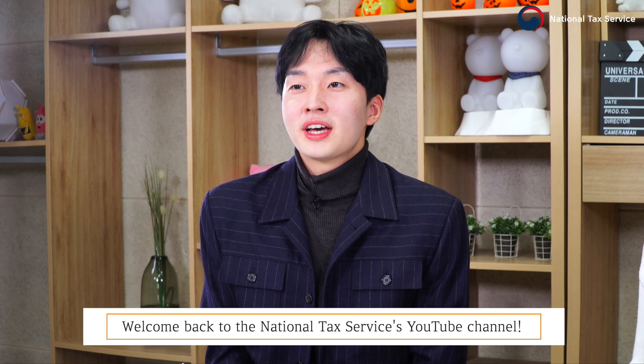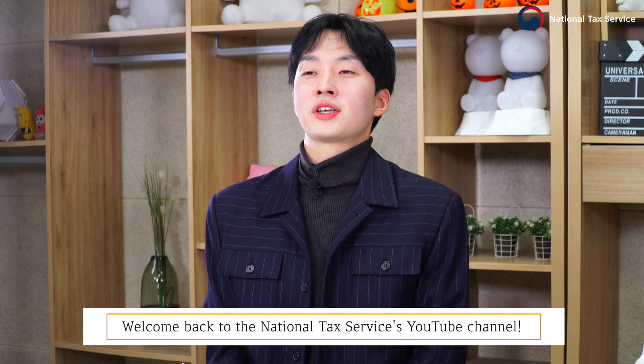Hello guys, welcome back to the National Tax Service YouTube channel. This is KJ. Here's our expert, our investigator, Cheon Yun. Please say hi. Hi.